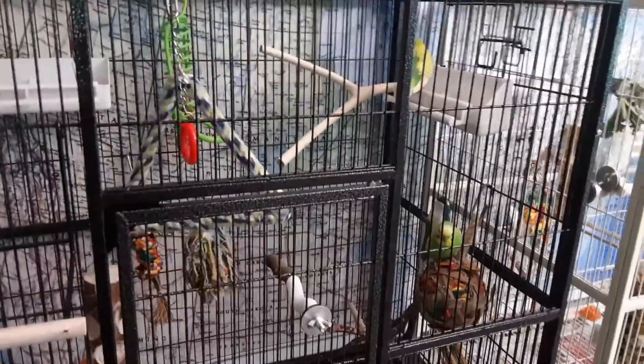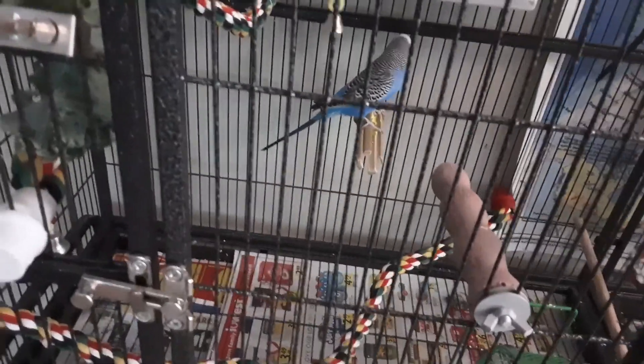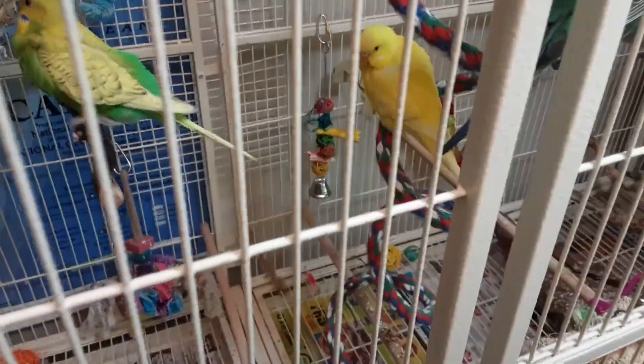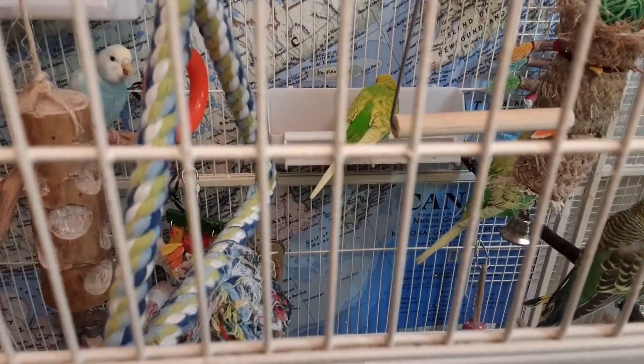These are the budgies. This green one here is Sammy, and then these ones that all look the same are Apple, Cactus, and Sprout — you can't really tell them apart. They're actually babies that we bred ourselves. Their father is this blue one, and this one is Olive.